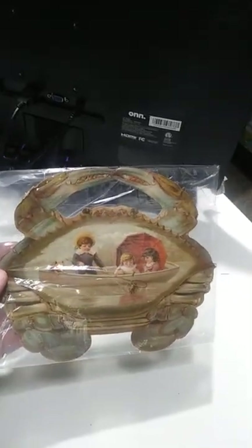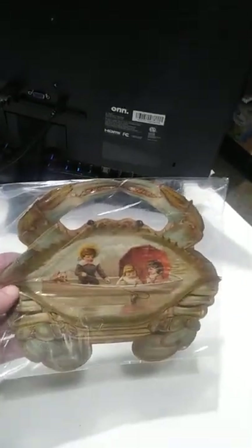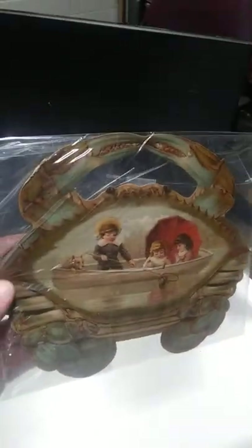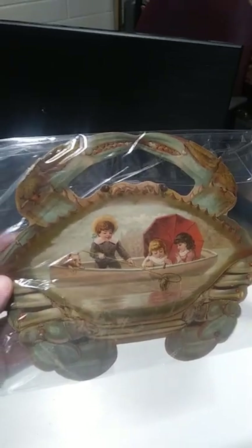For me, the only blue crab I really like are boiled blue crab with Zatarain's or Louisiana crab boil — awesome item. But stuff like this, stuff that you wouldn't think would carry any kind of real value, are what sells for some really good money.